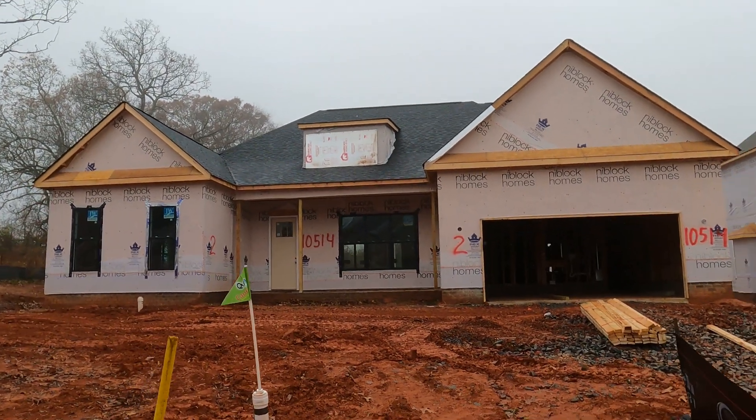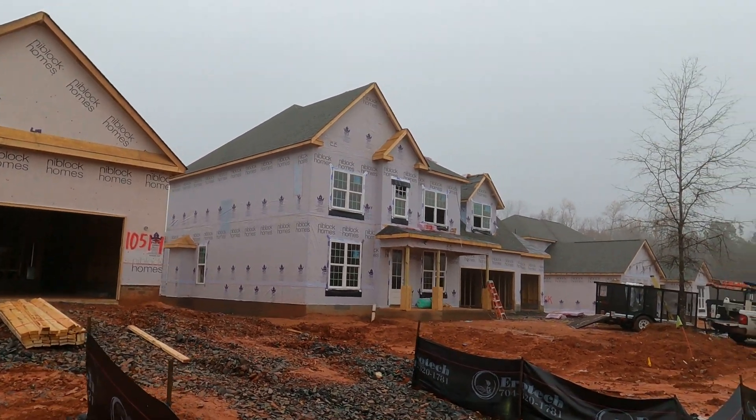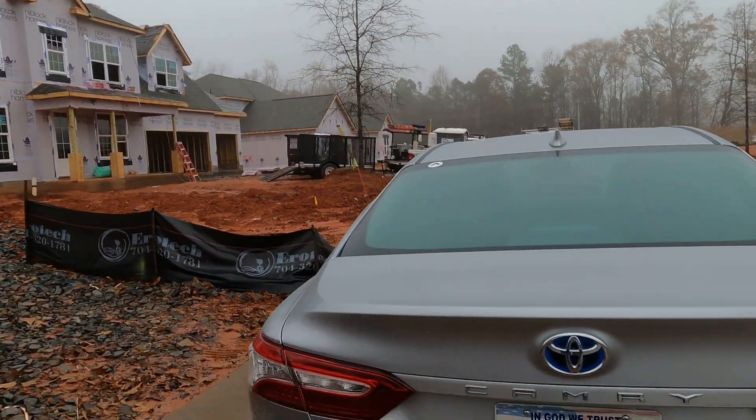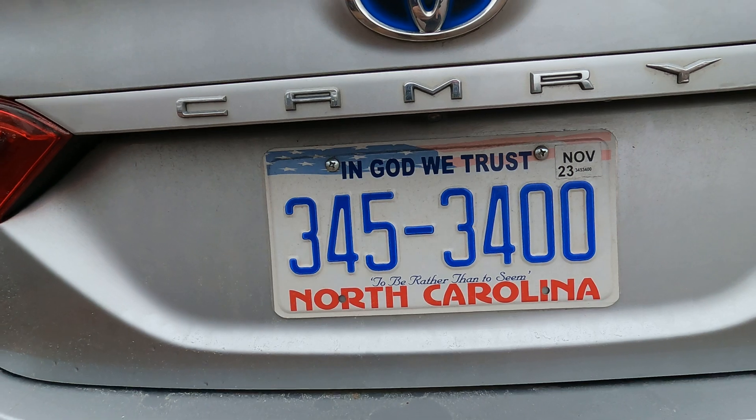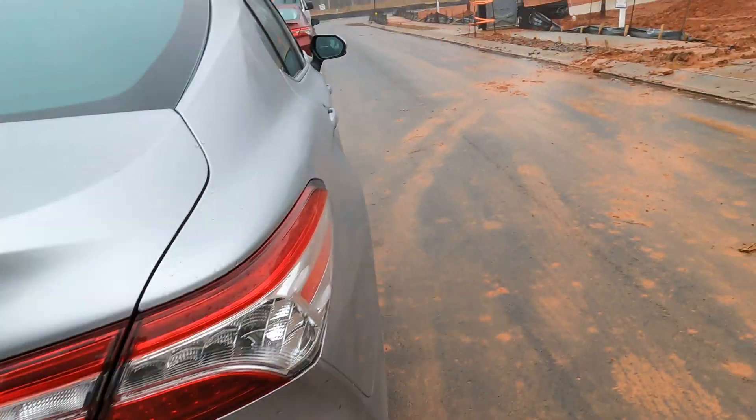Wow, it's a beautiful day in the neighborhood. This is Arley from Niblock Homes. They build a great ranch and a great two-story. And my partner, Donnie T. Morrison, is here with me. My number is 704-345-3400. Getting about 49 miles a gallon today on my hybrid.